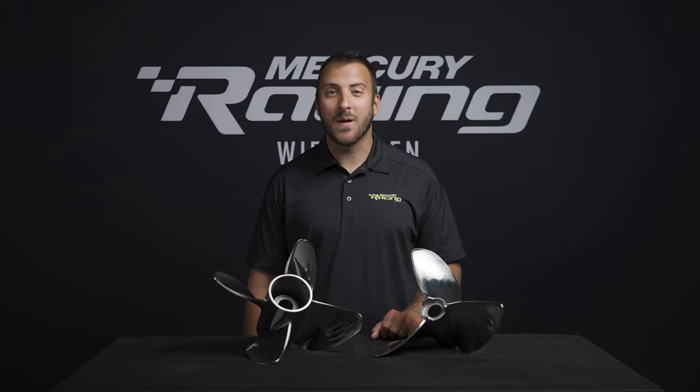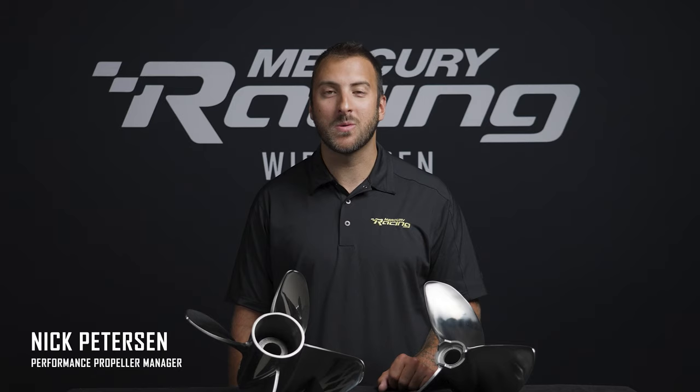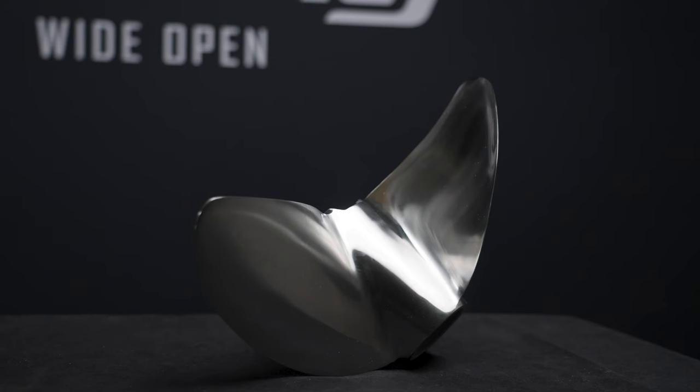Hello and thanks for tuning in to our Propeller Finish Overview video. I'm Nick Peterson and today I'd like to walk you through some of the key benefits and features of our Pro and Lab Finish propellers, as opposed to a standard or stock finish propeller for Mercury Marine. Most props for Mercury Racing feature either our Pro or Lab finishes.